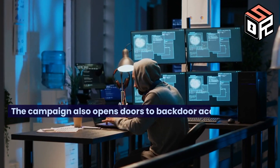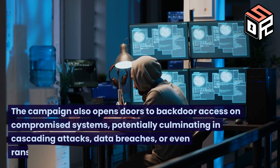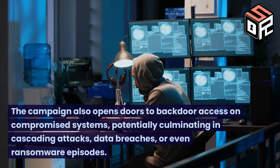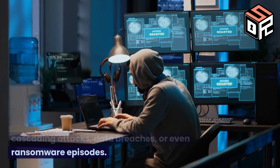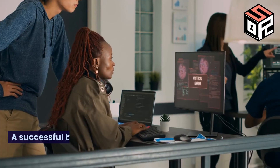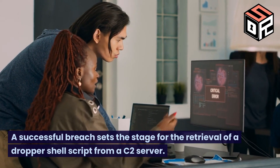The campaign also opens doors to backdoor access on compromised systems, potentially culminating in cascading attacks, data breaches, or even ransomware episodes. A successful breach sets the stage for the retrieval of a dropper shell script from a C2 server.